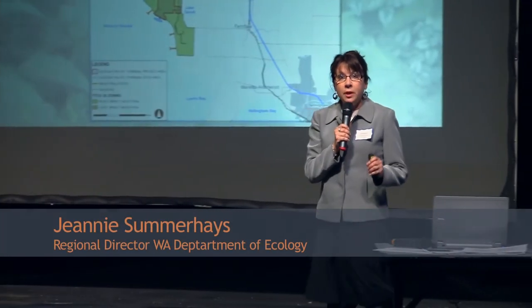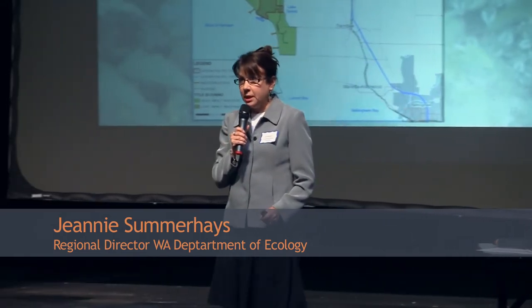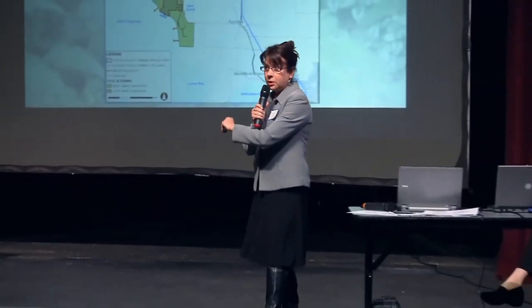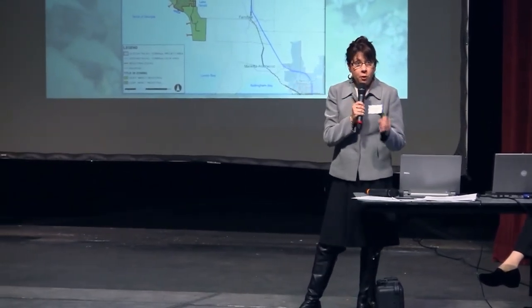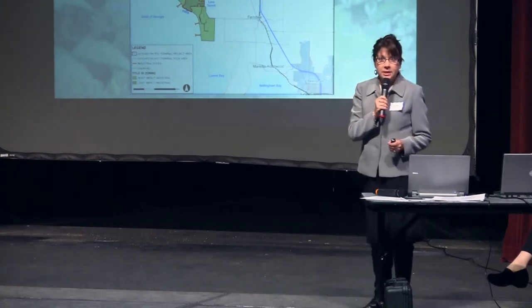Now let's move into how NEPA and SEPA applies to this particular project. I want to preface this by saying we are not going to be going over a number of specific and technical details associated with this project. We'll give an overview of the key aspects. The focus is on how you will be participating in the public process for scoping.